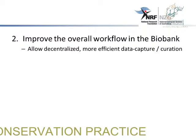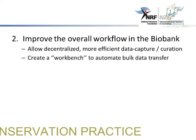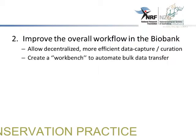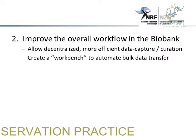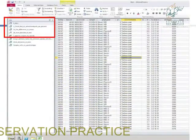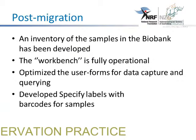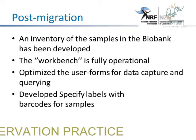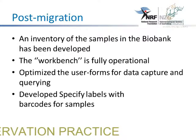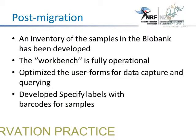This has improved the overall workflow in the biobank. It has allowed for more decentralized and efficient data capture and curation, and created a workbench to automate bulk data transfer — as we don't work with one sample at a time; sometimes we work with a huge number of samples. This is just showing the importing of data from Access into the specified database. An inventory of the samples in the biobank has been developed, and we have the inventory available for 2014. The workbench is fully operational, and we have optimized the user forms and developed specified labels to backload the samples.